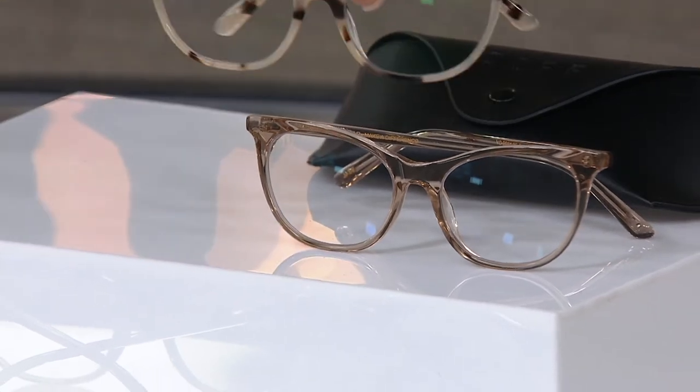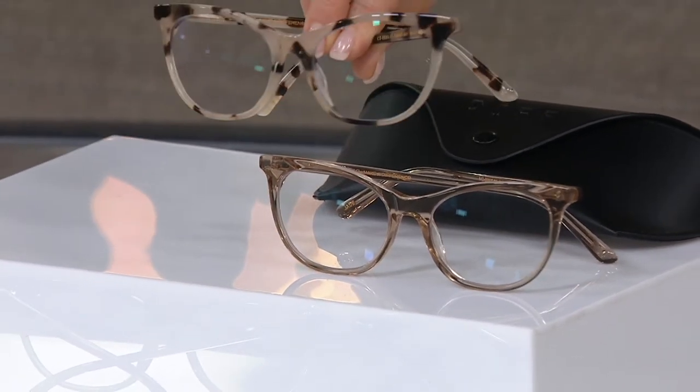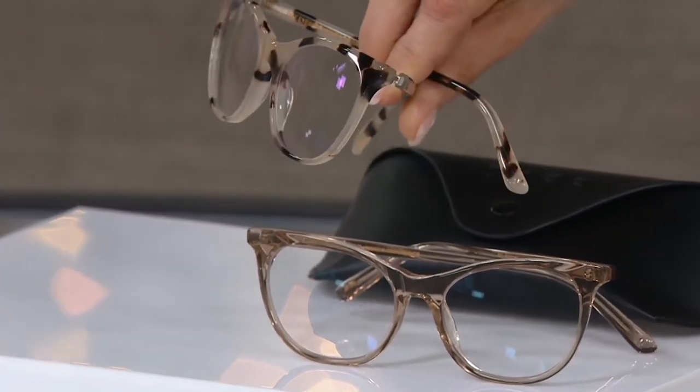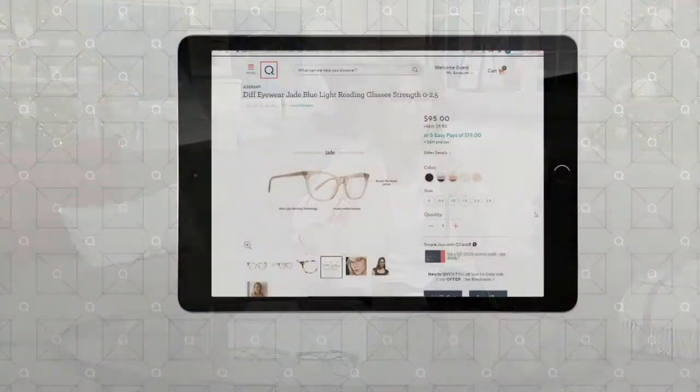Stay on the phone lines because this is the reader that will change your life, giving you not just the beauty of sight but also the wonder of blue light protection. In the meantime, we're going to take you to our website qvc.com to show you where you can find that magnification chart. It goes from zero through 3.5 — I'm wearing the zeros because I don't need readers yet, but I love the blue light protection.